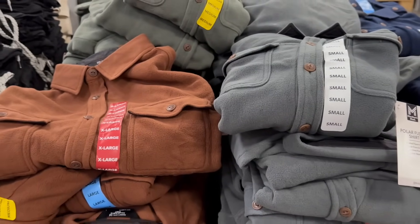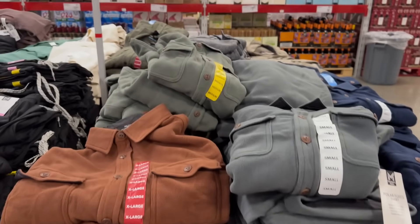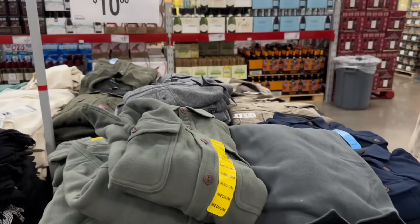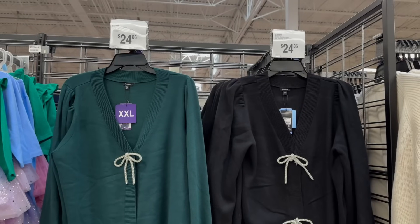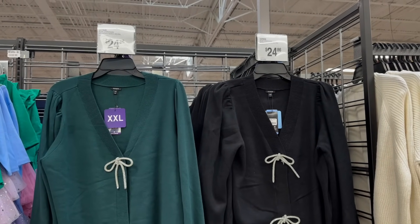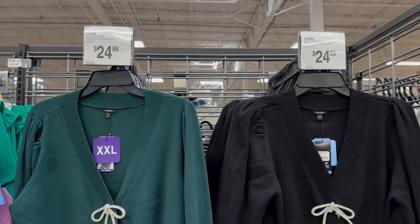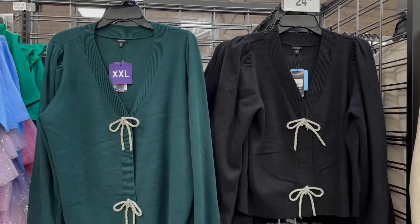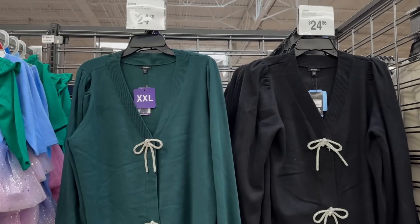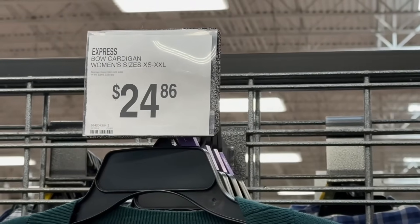Right here, Member's Mark brand polar fleece shirt — saving $3 on instant savings, bringing it down to $10.88. This is new and so cute — Express clothes! A cardigan with silver bows for $24.86, fitting women's sizes extra small to 2X. It is so stunning and so soft.